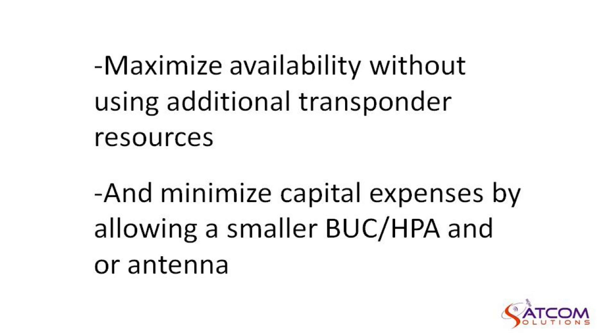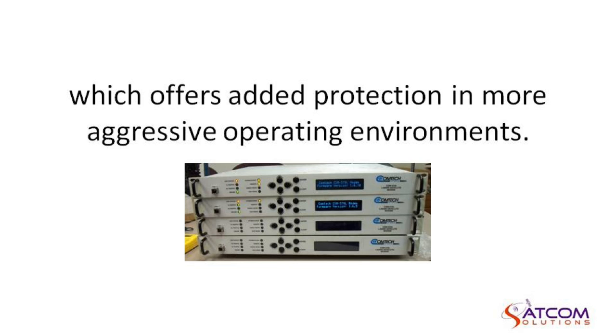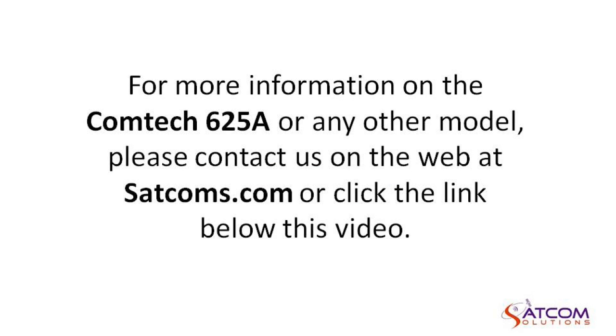It also minimizes capital expenses by allowing a smaller BUC and HPA and or antenna. SATCOM offers all COMTEC models including the environmentally resistant model known as the CDMER 625A, which offers added protection in more aggressive operating environments. For more information on the COMTEC 625A or any other model, please contact us on the web at satcoms.com or click the link below this video.